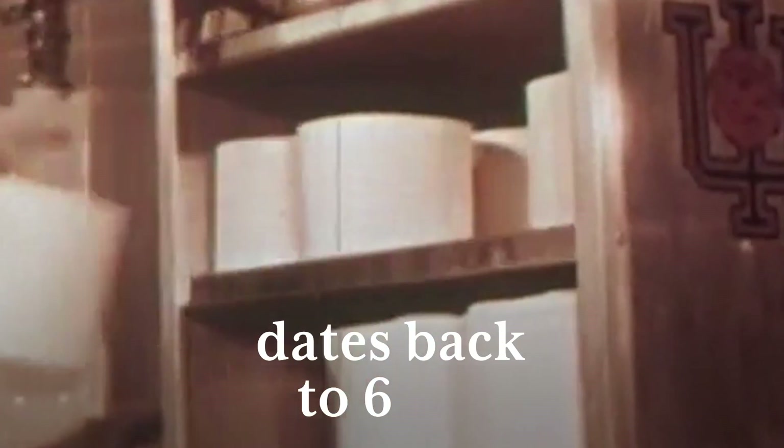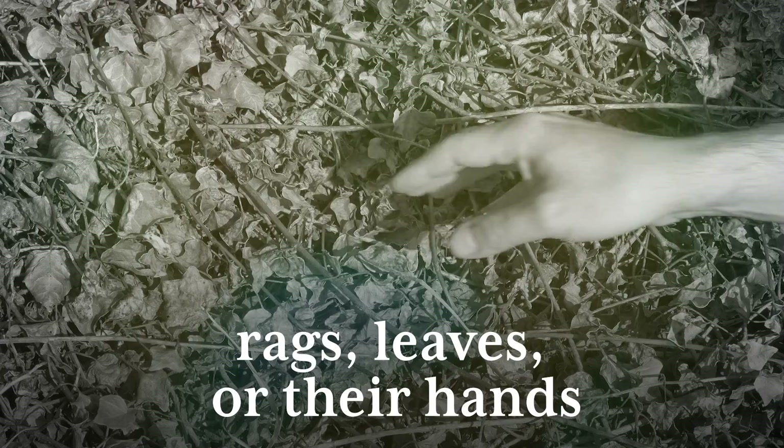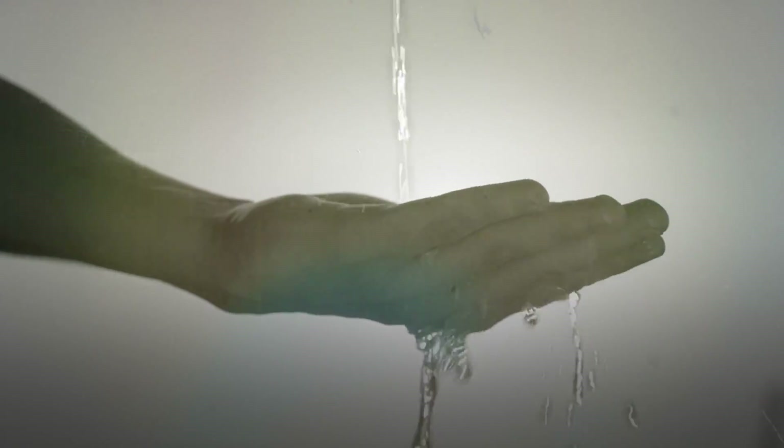The first use of toilet paper dates back to 6 AD in medieval China. Before that, wealthy people wiped themselves with wood, lace, and hemp. As for poor people, they used rags, leaves, or their hands after pooping into a river.